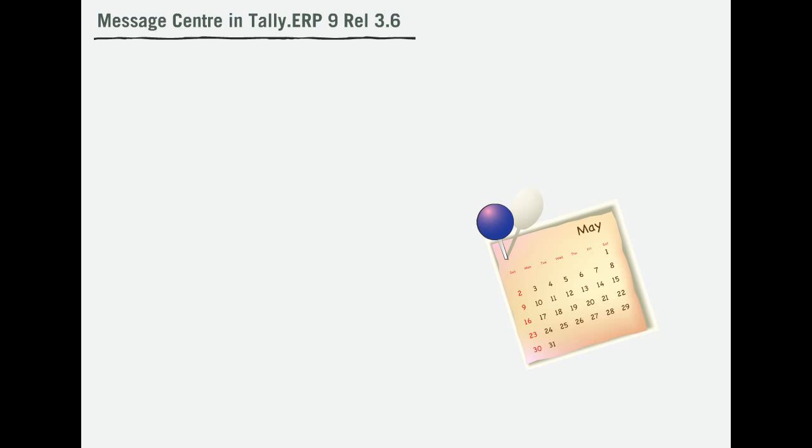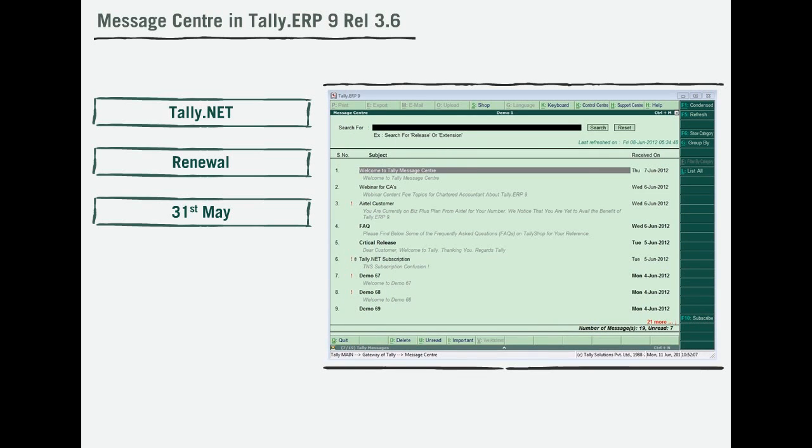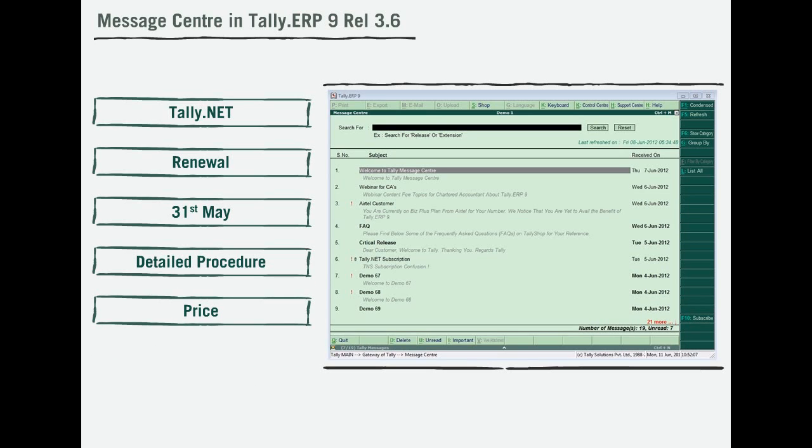Tally understands that it's difficult for you to remember the dates of your TNS expiry and renewal. To make things simpler, Tally proactively informs you the date of renewal. Not just this, Tally also simplifies your renewal process by providing the detailed procedure, along with the current price of your Tally Net Subscription.